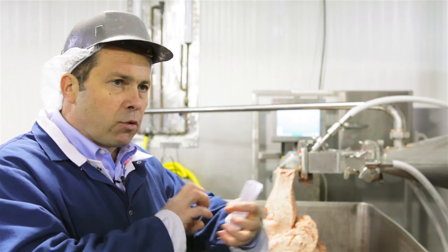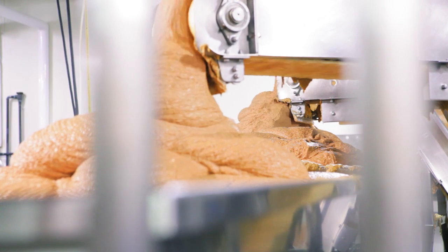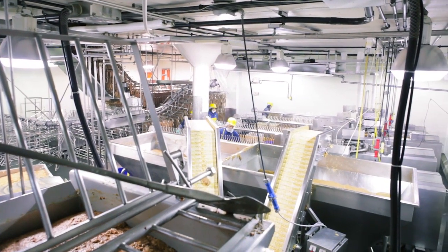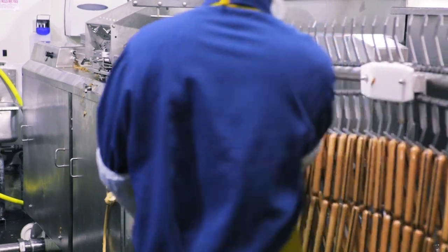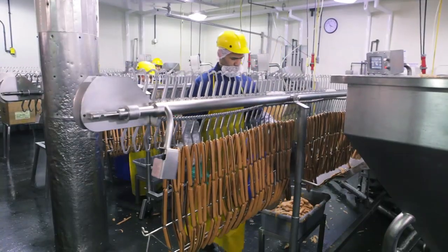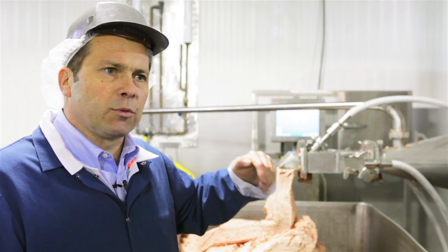Those two machines will be integrated and working together, giving us complete batches. Being able to use the Thermo Fisher Scientific machine allows me to implement another step towards making our process more technology-oriented versus human-dependent. The equipment either works or it doesn't — it doesn't have a good day or a bad day. That allows us to make more consistent product without any variation caused by humans.